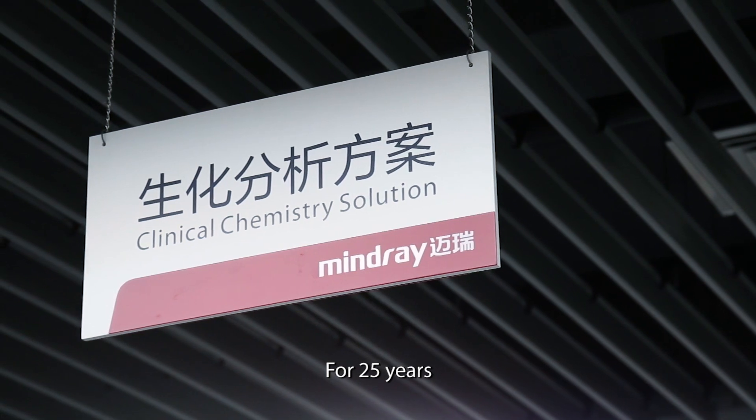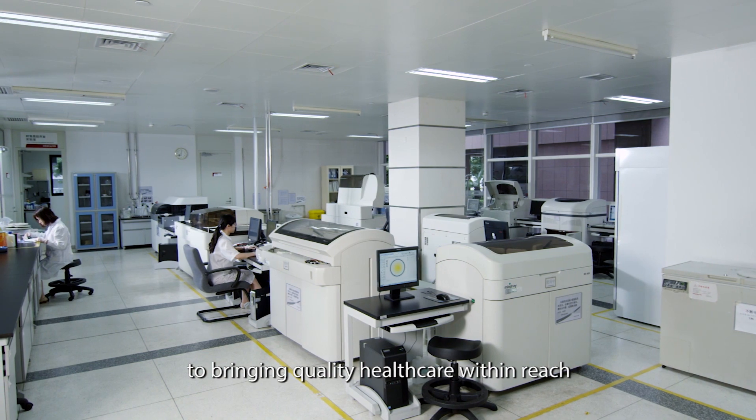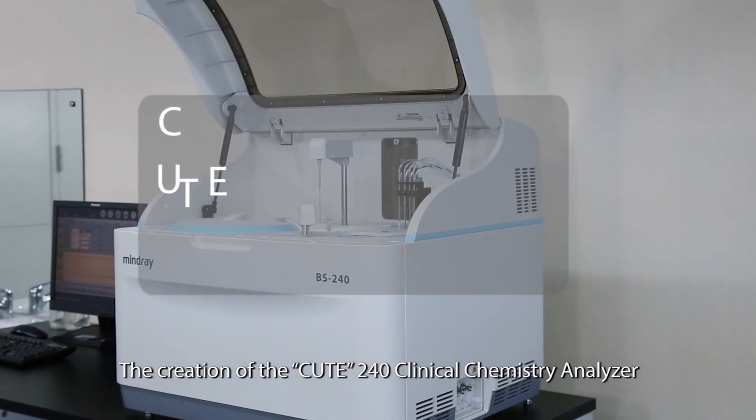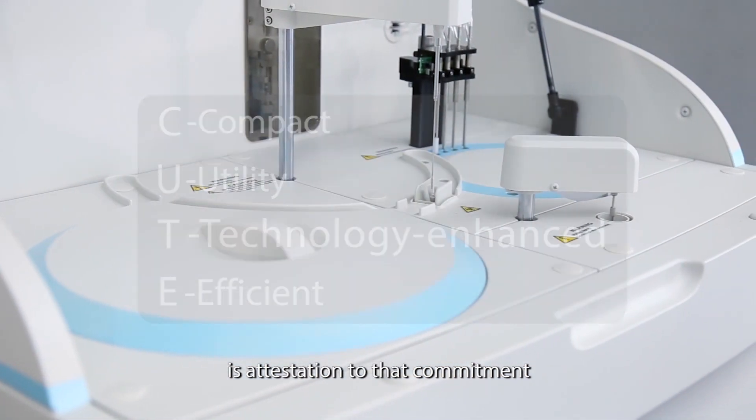For 25 years, Mindray has been dedicated to bringing quality healthcare within reach. The creation of the BS 240 clinical chemistry analyzer is a testament to that commitment.